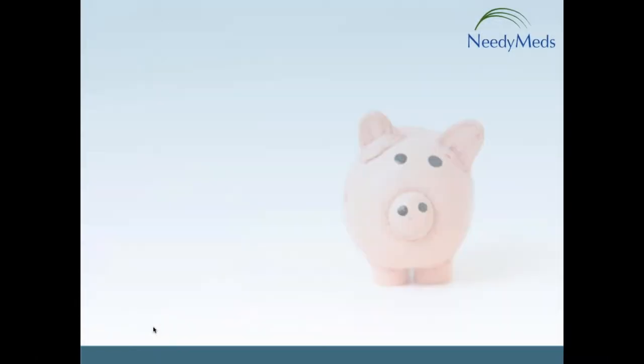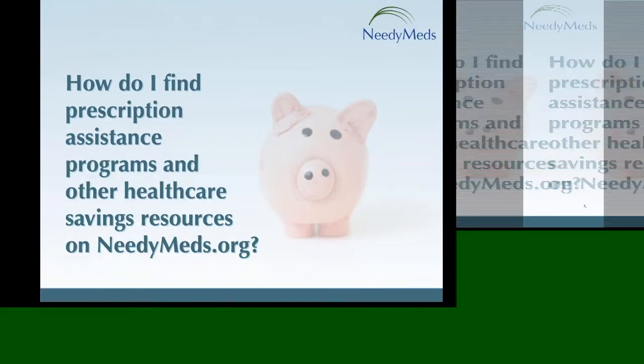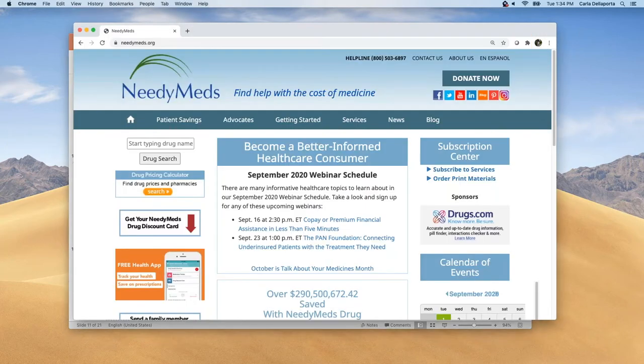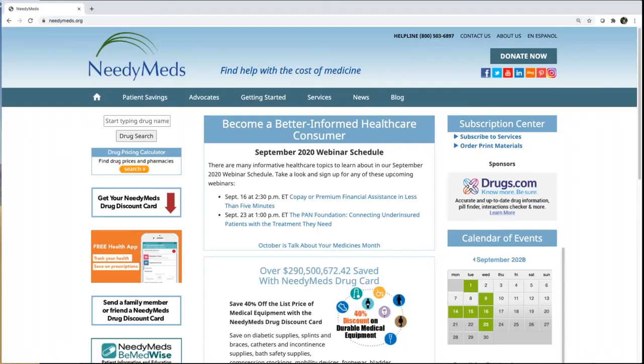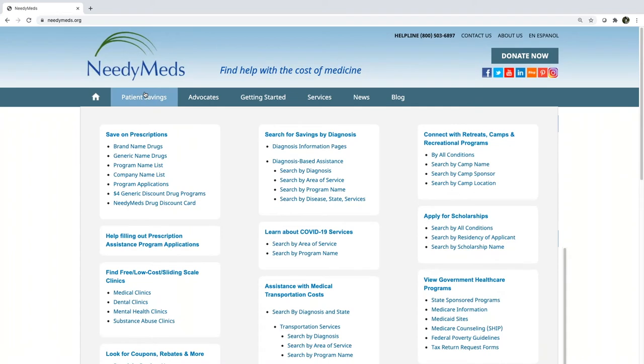So let's dive in to how you can find prescription assistance programs and other healthcare cost savings resources on the NeedyMeds website. Bear with me while I transition out of the PowerPoint and onto our live website. When the live site pops up, hopefully you'll agree that it's chock full of information, so I encourage you to check it out further when time allows — we're going to spend most of today's webinar checking out what's under this patient savings tab.